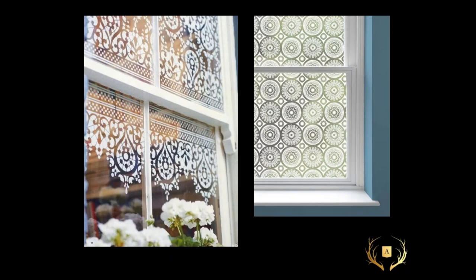Here stencils work very well — more of a lace pattern creating the idea that there is lace in those windows. You would go to a craft store, get the stencil, and paint it on with latex-based paint, which would wash off or scrape off afterwards.